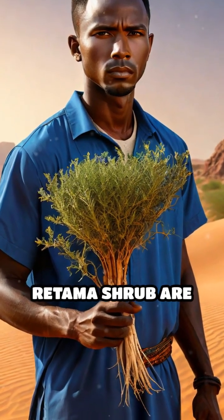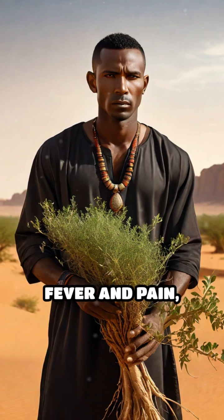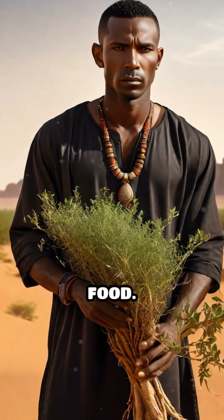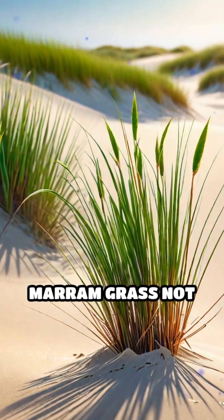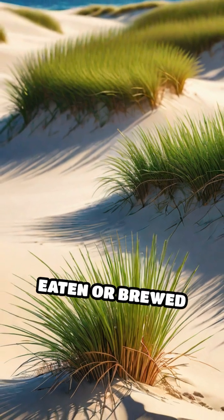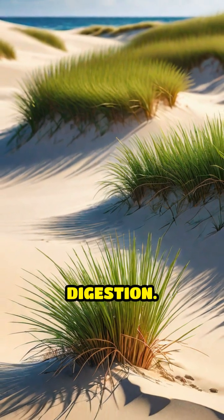the roots of the ritama shrub are used in traditional medicine to treat fever and pain, while its seeds are ground into flour for emergency food. The tough, spiky murum grass not only stabilizes dunes but also provides young shoots that can be eaten or brewed into a tea to aid digestion.